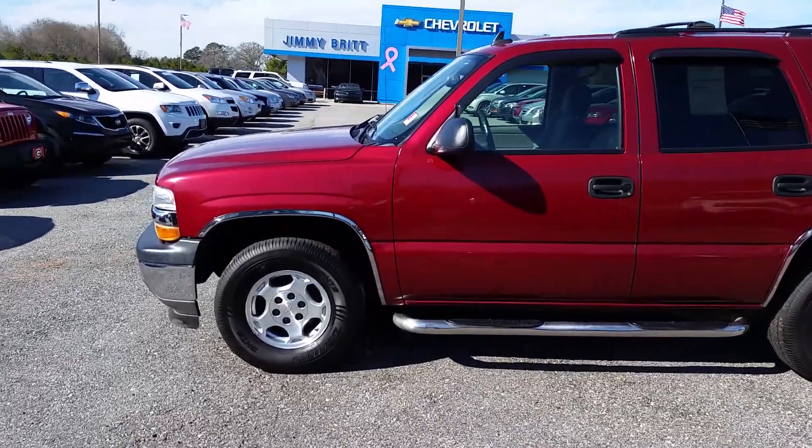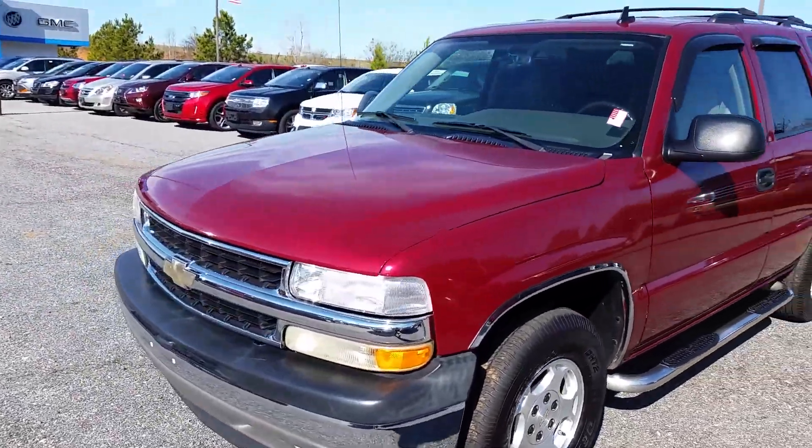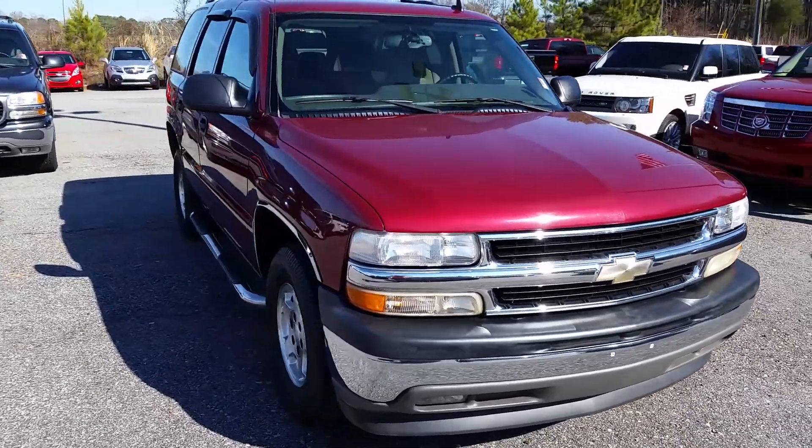Hey Kevin, this is Brandon Wessler, Jimmy Britt Chevrolet. I just wanted to show you this 06 style that you and I were having a fun conversation about. 2006, red in color, very well kept vehicle.